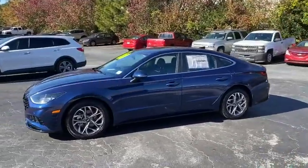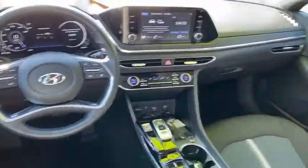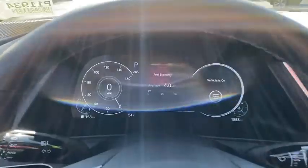This vehicle has less than 2,000 miles. Here are some of this vehicle's great options: traction control, dual airbags, leather-wrapped steering wheel, alloy wheels, power steering.